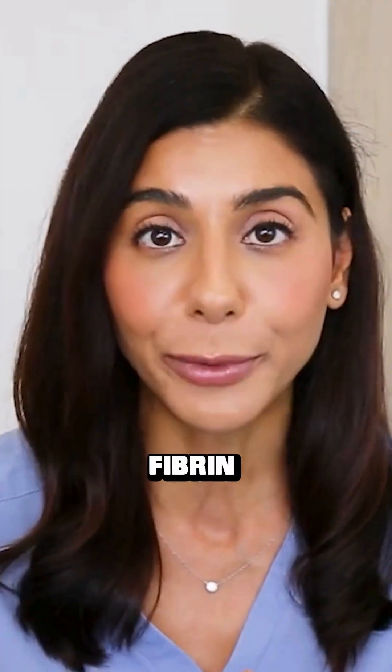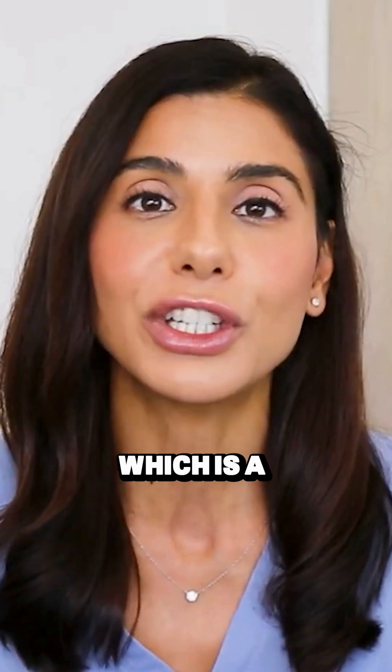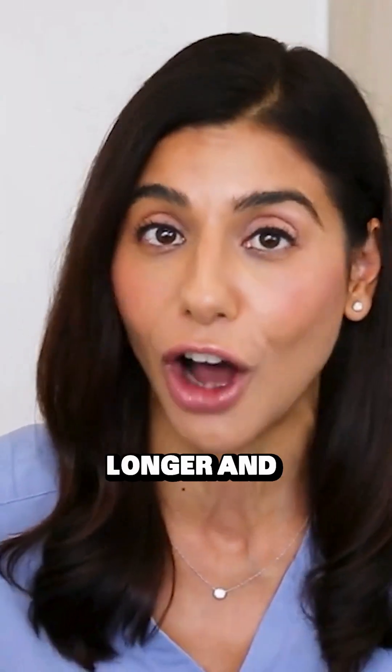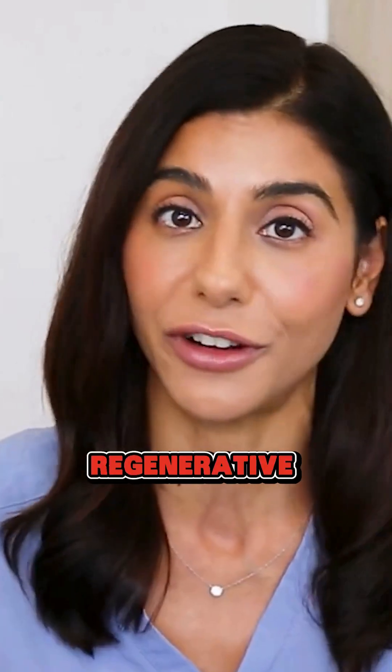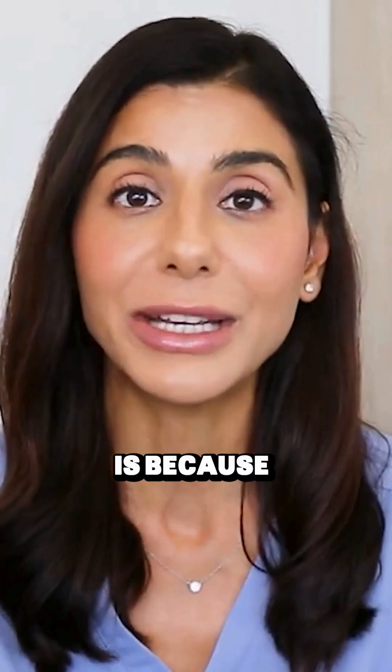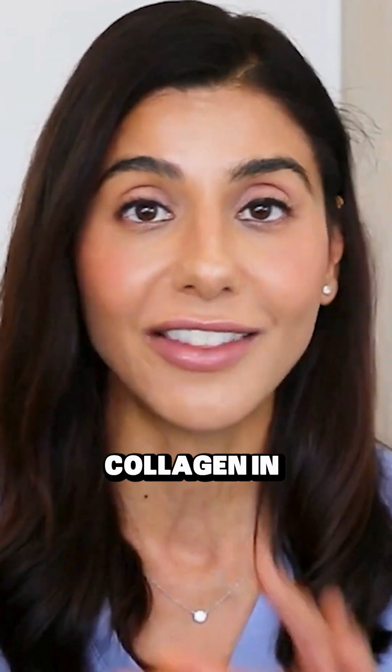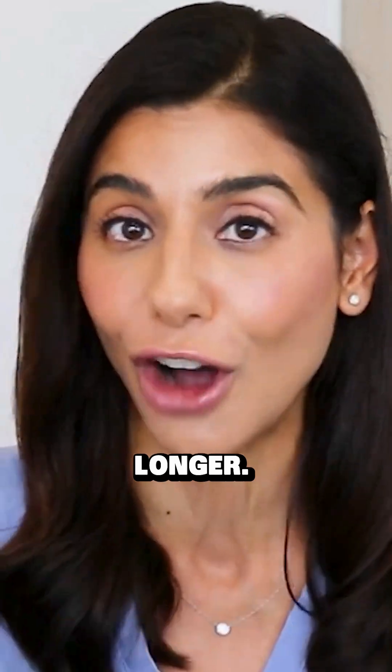Platelet-rich fibrin is a matrix — a thicker substance that can actually stay in the skin for longer and has more regenerative ability. The reason for converting PRP to PRF is that by creating this matrix, you're going to be able to stimulate collagen in these particular areas for longer.